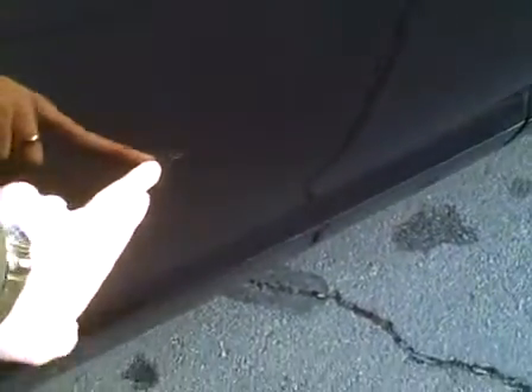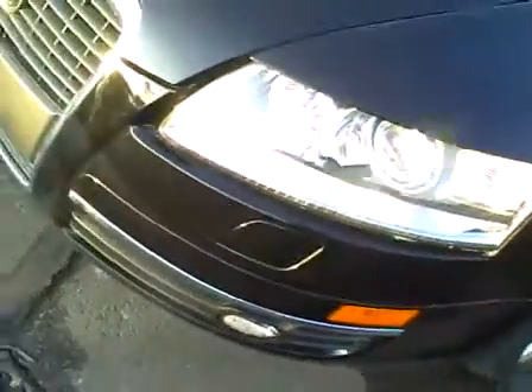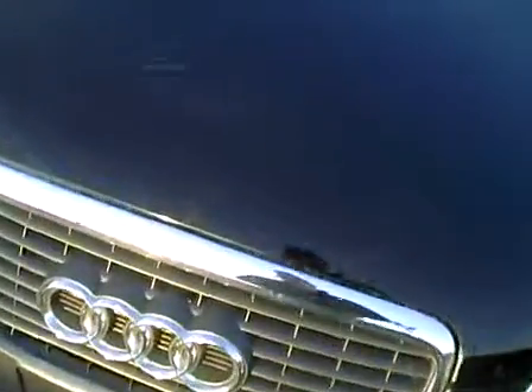Going down the right side of the car, there's a very light little scrape here in the middle of the door. The rest of the side is in great condition. The rear bumper and rear trunk look excellent. The left quarter panel is in great shape. The front bumper and hood are in good condition — there's a little light clear coat scratch right here.